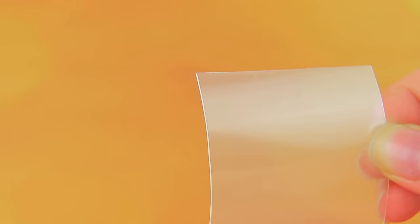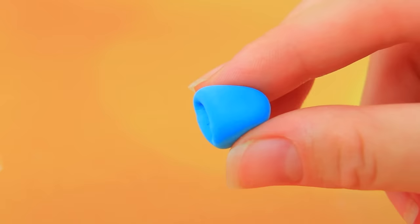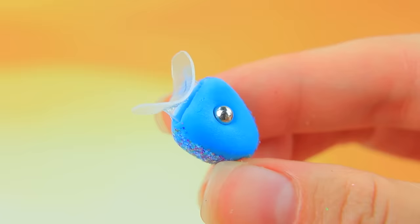Cut out a couple of blanks from transparent plastic. Glue everything together. Add a button. A couple of applications and a snow-white smile is guaranteed!